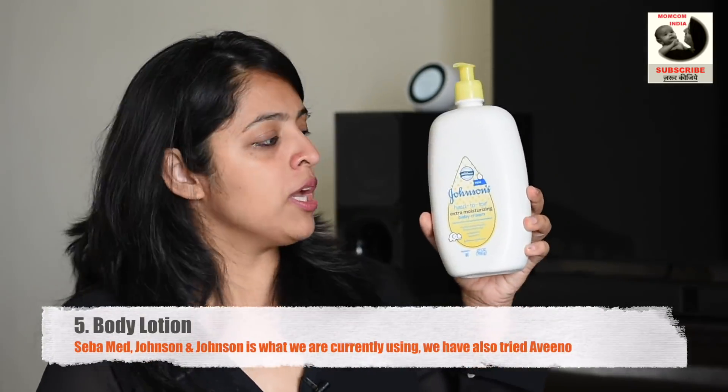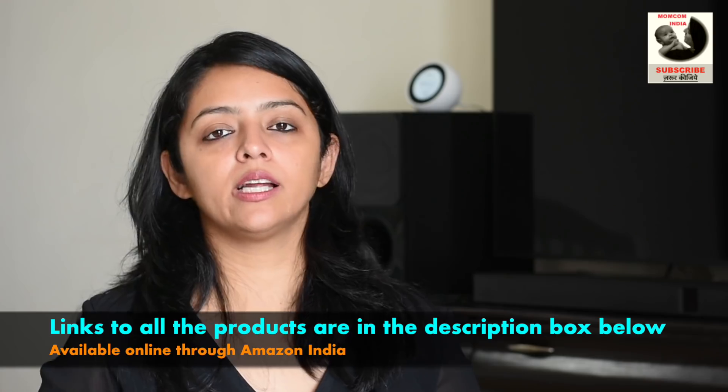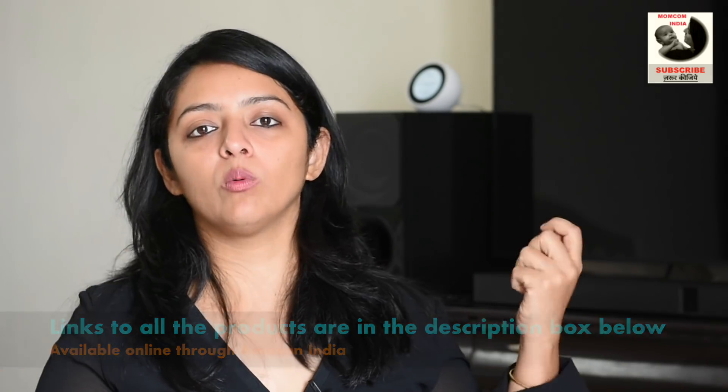The Seba Med Baby Lotion adds that extra layer of moisture to the body and we have been loving it. The second product in the body moisturizing category — because we switch — is Johnson's Head to Toe Extra Moisturizing Baby Cream, which is superb for dry skin and newborns in particular. My tip for moisturizing is to make sure you don't completely dry out the baby's skin after bath — just pat dry so the skin is still a little damp. Apply the moisturizer then, because that is when it will penetrate best into the skin.